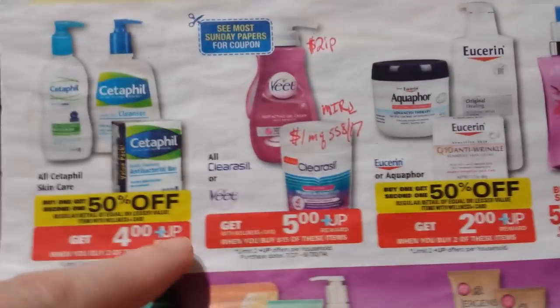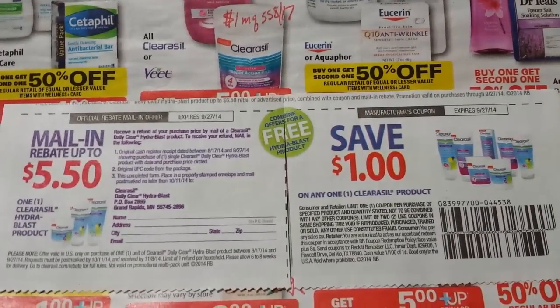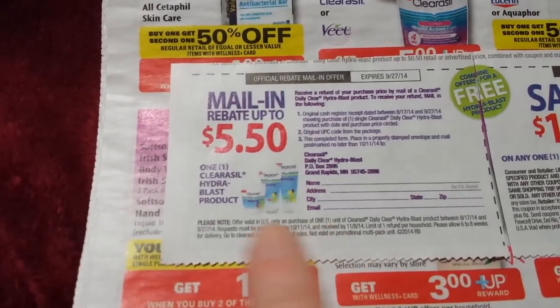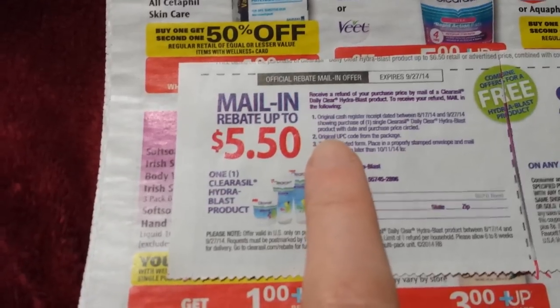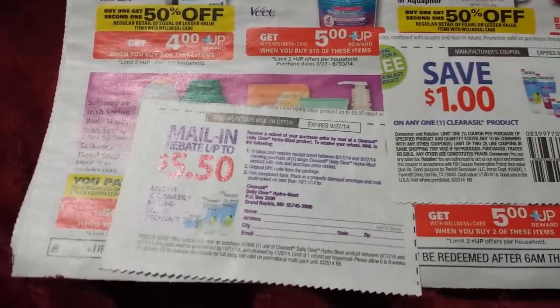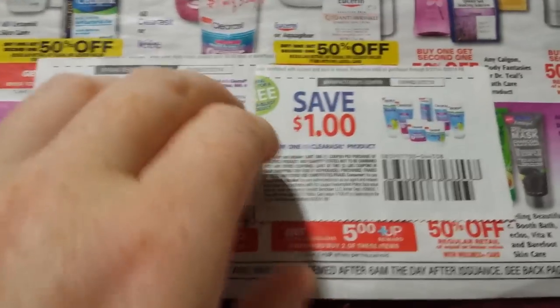Vite and Claracil right here — spend 15, get back 5. This is actually a monthly deal right there. But the reason I'm talking about it today is it's in the ad, and these are coming in the SmartSource on the 17th. So a dollar off any Claracil. And then here's a mail-in rebate for $5.50 back on one Claracil Hydroblast product. I think that's the more expensive one — it's like $8 or something. The weird part is it says it wants the original UPC code from the package, so I'm not sure how you would get that off of some of those. You'd have to empty the bottle out to cut it. That's just really strange.